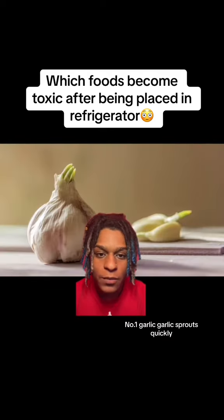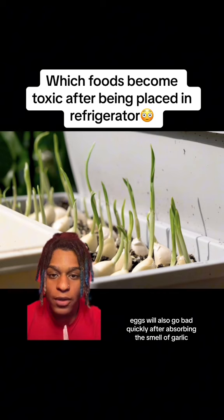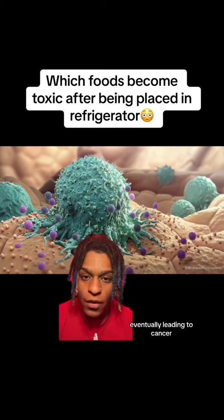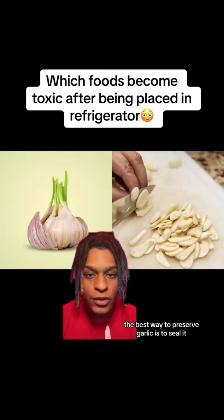Number 1: Garlic. Garlic sprouts quickly, and eggs will also go bad quickly after absorbing the smell of garlic. Sprouted garlic is prone to mold growth, eventually leading to cancer. The best way to preserve garlic is to seal it and just isolate the oxygen flow.